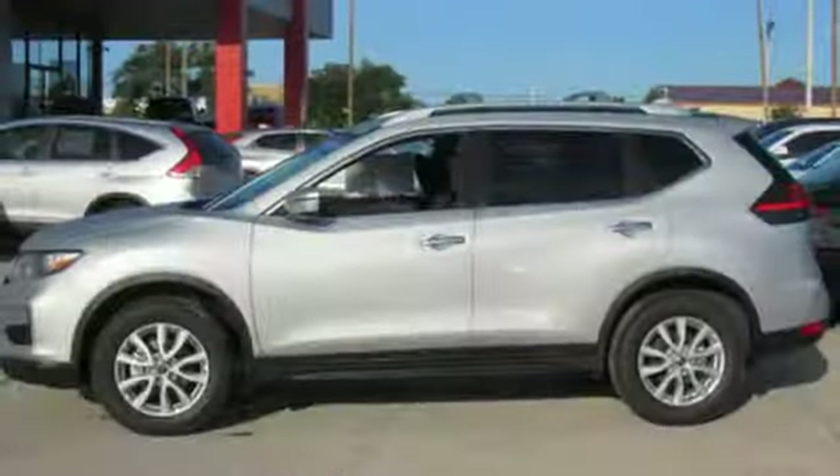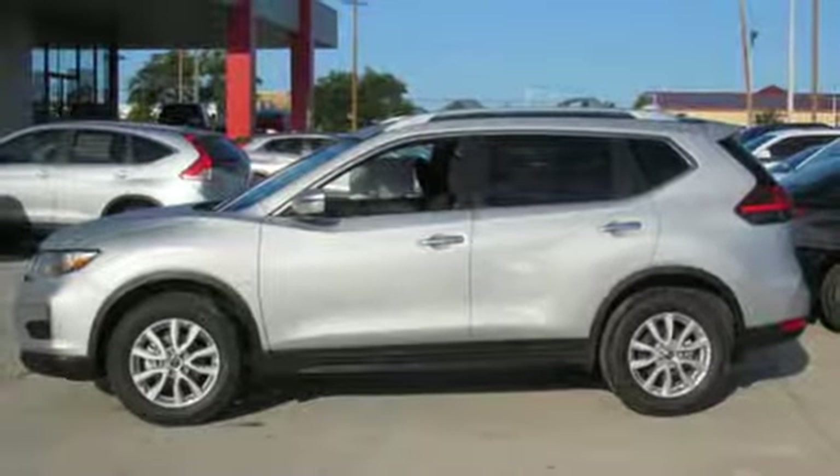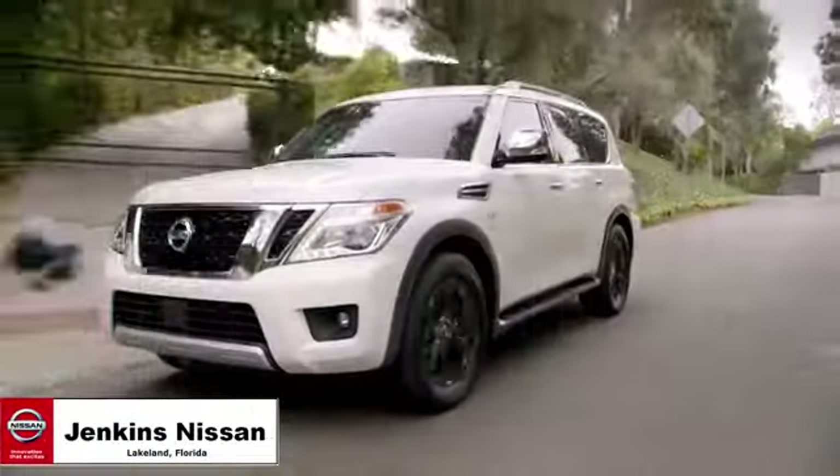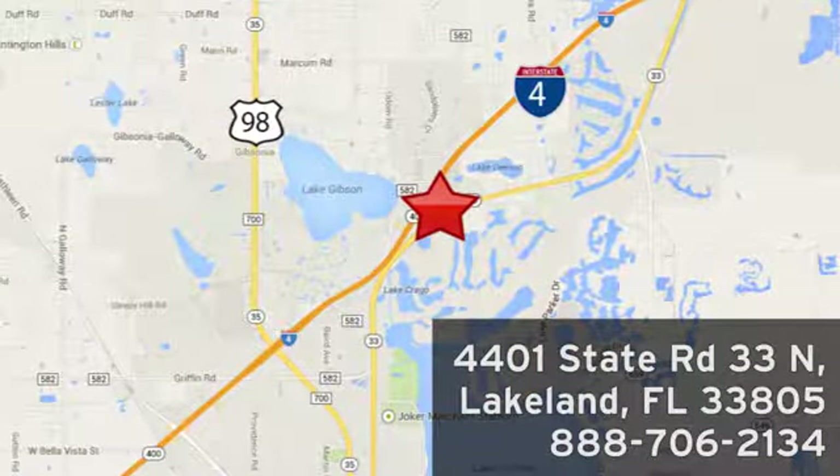Nissan, built for the human race. You need to drive it to believe it. See it for yourself today. Jenkins Nissan, where the deals are real. Or visit us in person at 4401 State Road 33 North in Lakeland, Florida.